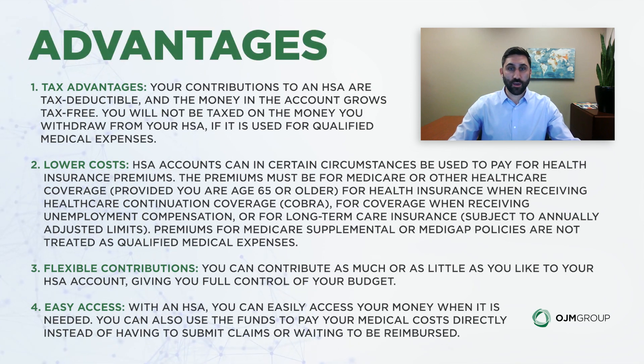What are the advantages of a health savings account? Your contributions grow tax-free, and the money can come out tax-free for qualified expenses, lowering your costs. In certain circumstances — particularly at age 65 or older — HSA funds can be used for Medicare or other healthcare coverage premiums, COBRA, coverage during unemployment, or long-term care insurance, though that's subject to some annual limits.